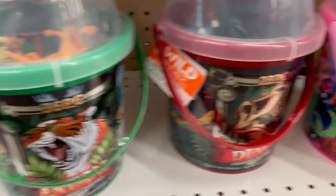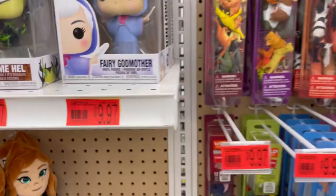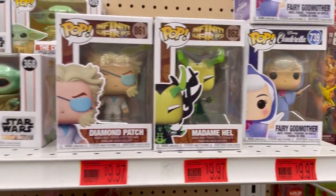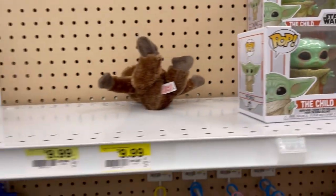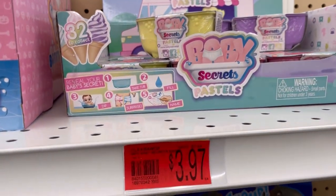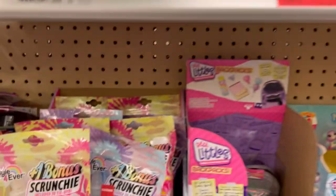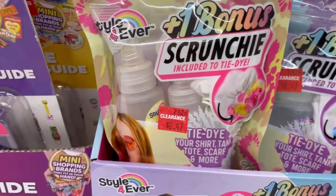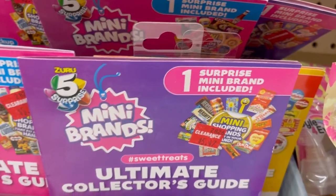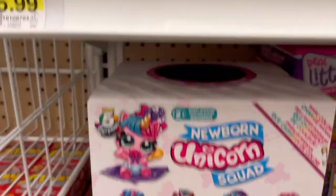They had some Funko Pops on clearance, if you're into that — we here at my house are not. There's also quite a few blind bags or blind boxes. That one's expensive, $10.97. Ooh, scrunchie with tie-dye — interesting. I don't like these mini eraser things; they break all the time. Not a fan.